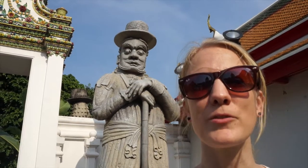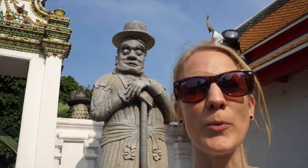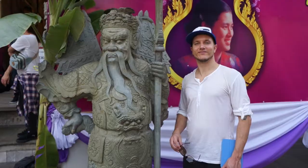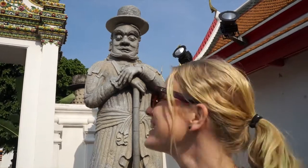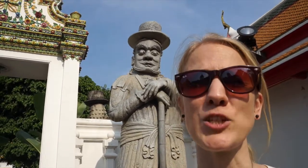These big granite sculptures were actually dumped in the harbor by Chinese merchant ships. The Thai people fished them out and reused them all over the place. It's very creative. One is Marco Polo and another one is a Chinese opera singer. Take that, China.